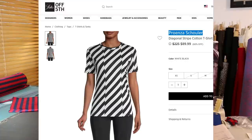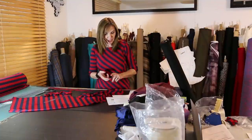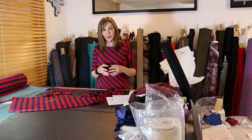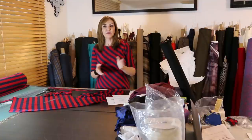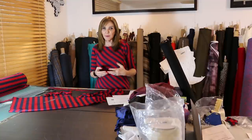This is Proenza Schouler — a line out of New York. I want to give you a little history about them because it's just fascinating what these two guys have done. Their names are Jack McCullough and Lazaro Hernandez. They met each other at Parsons School of Design, and in their senior year they did a collection together — and that entire collection was bought out by Barneys New York.